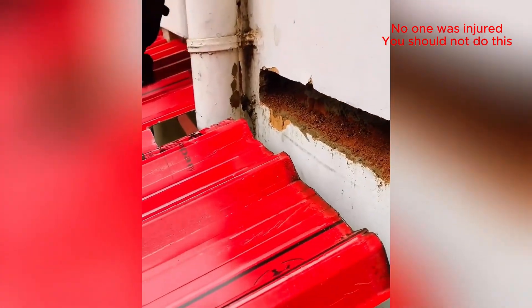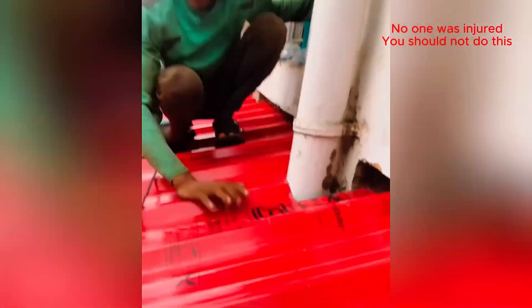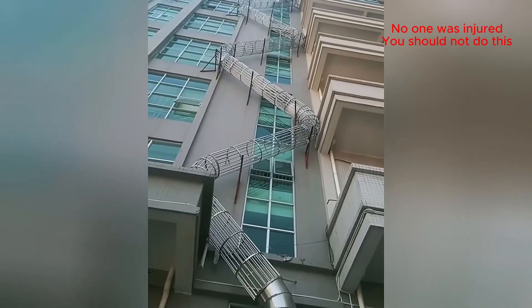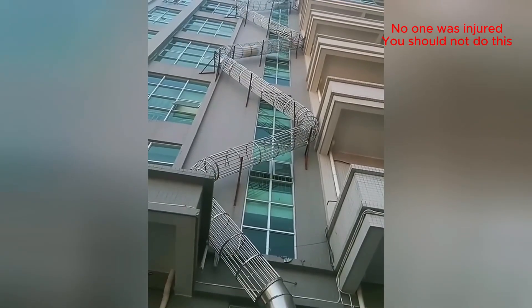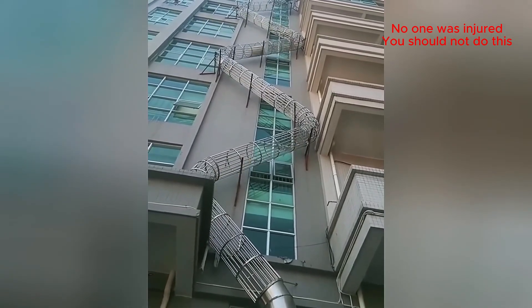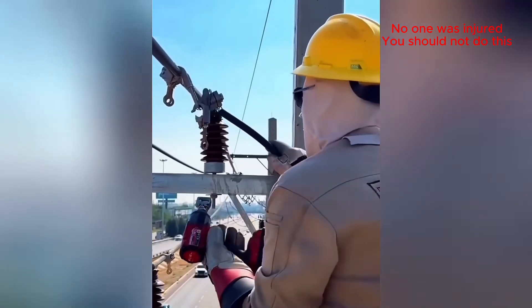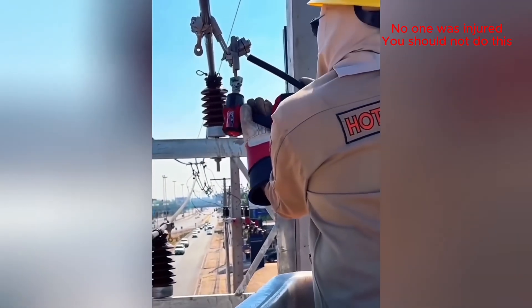Some seriously impressive roofing skills! I kinda wanna try that escape slide! Don't try this at home folks — this guy is a trained professional!